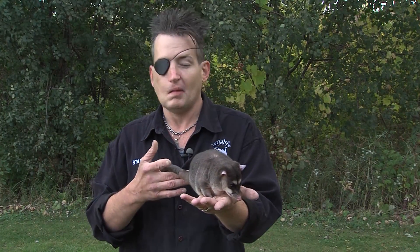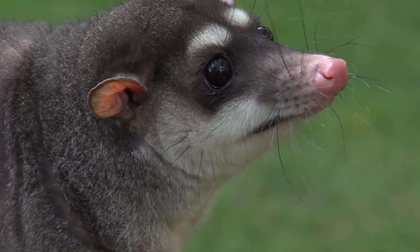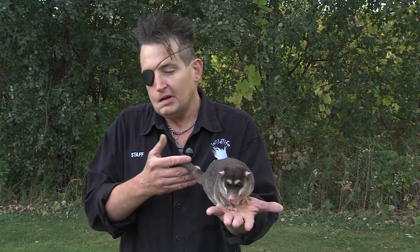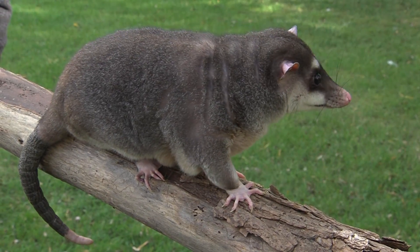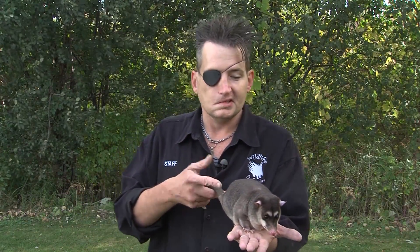Now keep in mind, he's an opossum, not a possum. Those words are not interchangeable. We're talking about two different species from opposite sides of the planet. Possums are Australian, and they fill a niche over there kind of like squirrels do here. These guys are South American. Out of 61 species of opossums, they're all South American, except for the largest, which is the Virginia opossum. These guys are the largest of the South American species though.